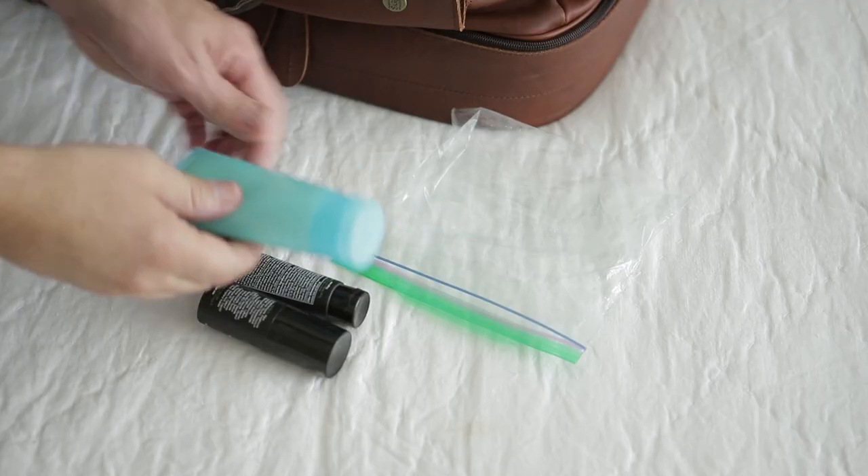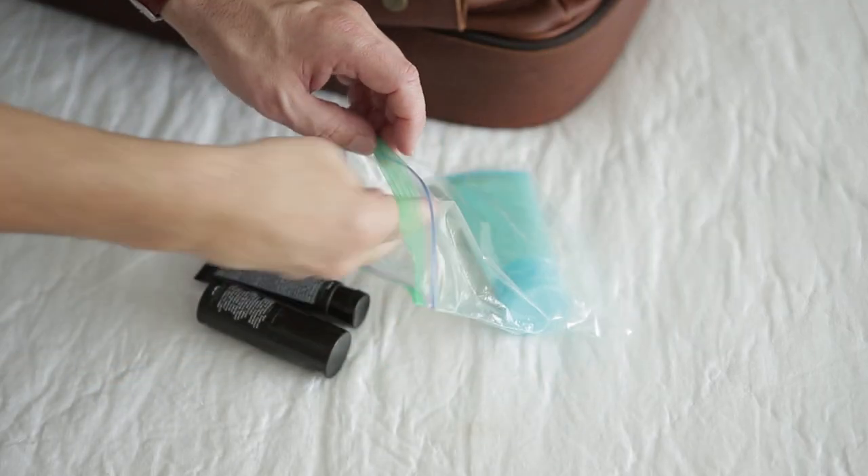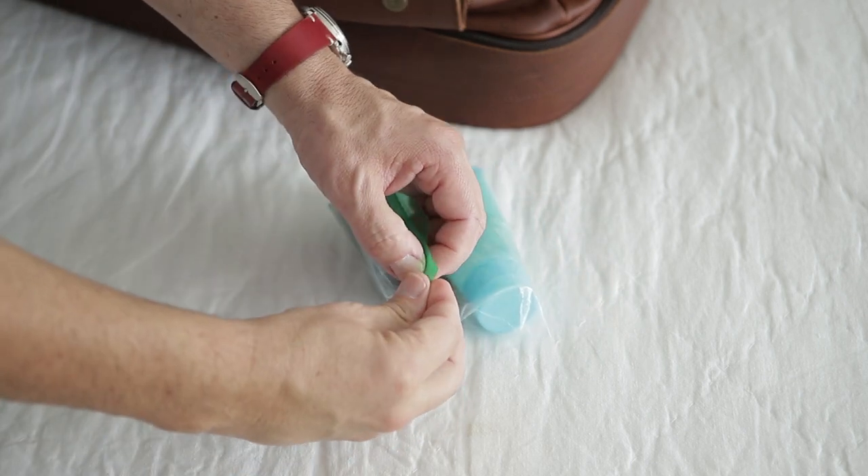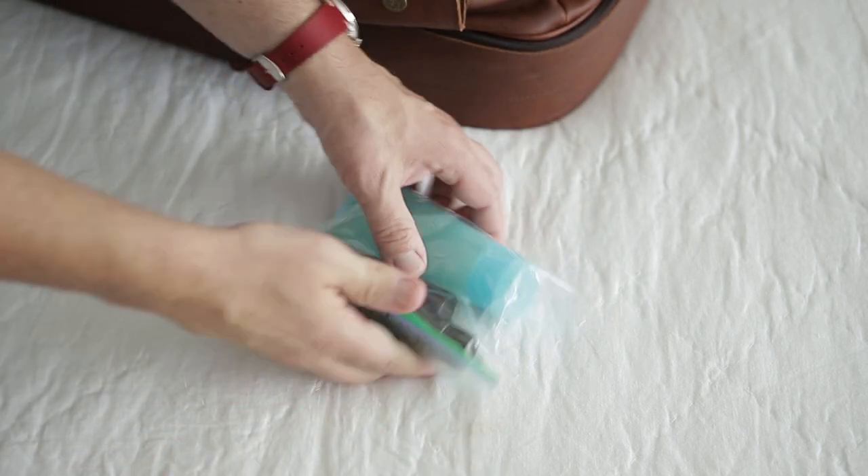Use Ziploc freezer bags or smaller sandwich bags to enclose all of those small liquid containers that might leak or explode. This has absolutely saved my butt, especially one time where I had some purple shampoo leak. It won't happen again, but I'm absolutely glad I had all that stuff enclosed in a Ziploc bag because it would have been disastrous.